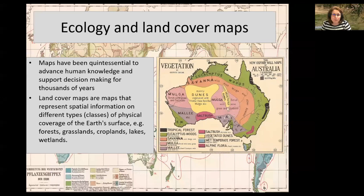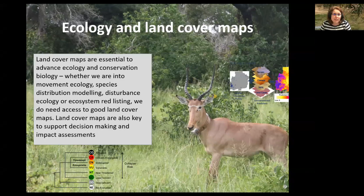Land cover maps are a type of map that tell you about where you can find crops, lawns, grasslands, forests, lakes — any kind of class of physical coverage that we can find on Earth. Here is an early map of Australia where you can see it was mostly drawn by hand. Land cover maps are really important in ecology. Many of you have used or will use land cover maps — whether you do movement ecology, species distribution modelling, disturbance ecology, ecosystem red listing, or studying how ecosystem distribution changes over time. All of that requires land cover mapping.